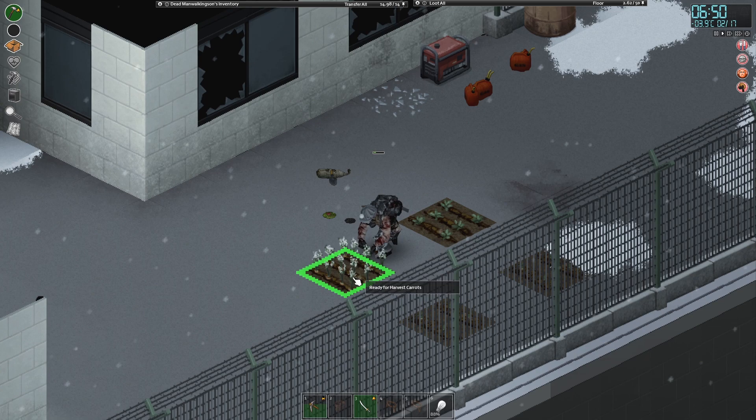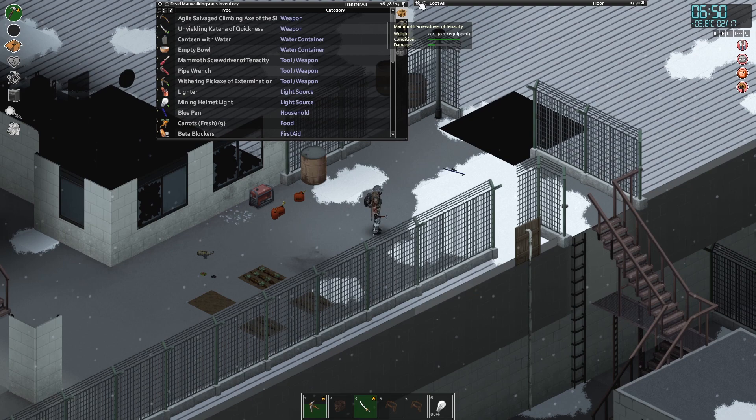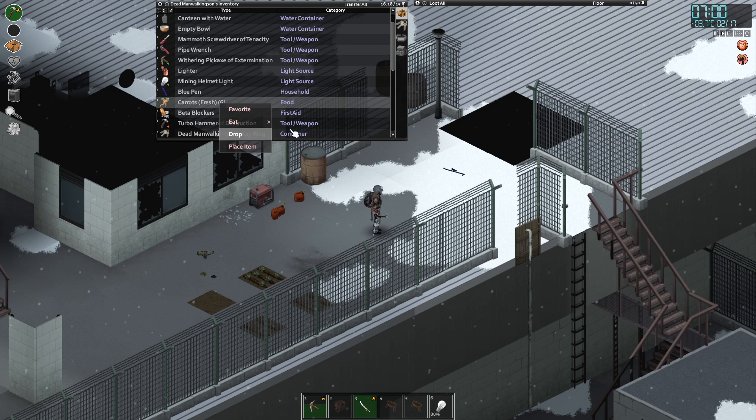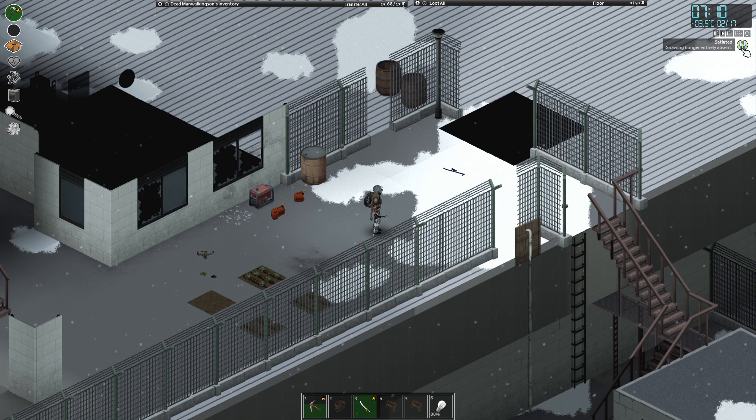Ready for harvest — carrots! I did not know the carrots were going to be ready for harvest. You know what that means? Let's just eat some carrots. There's only nine of them, so I'll probably just eat them all in a big carrot gorging — the great carrot gorging of 1994. Take a break to smoke a cigarette, and then we're sticking those carrots in our face again. It's good to keep our satiation up because it helps with the healing.